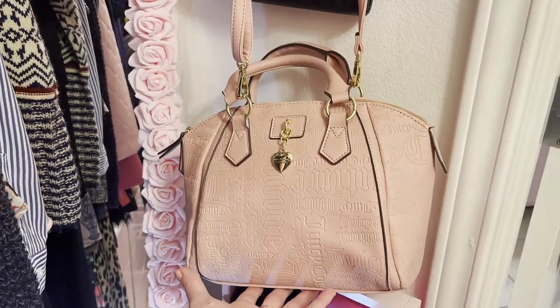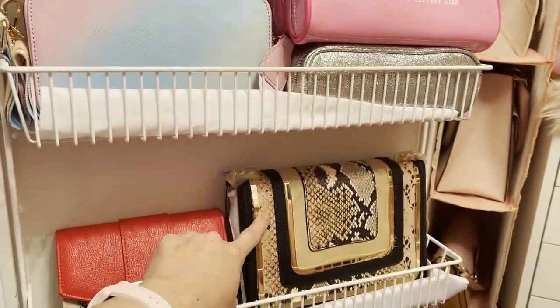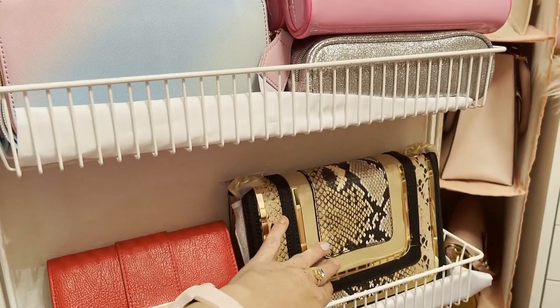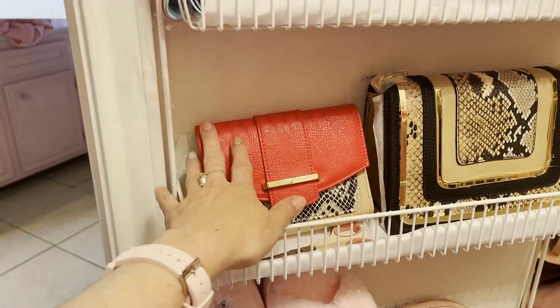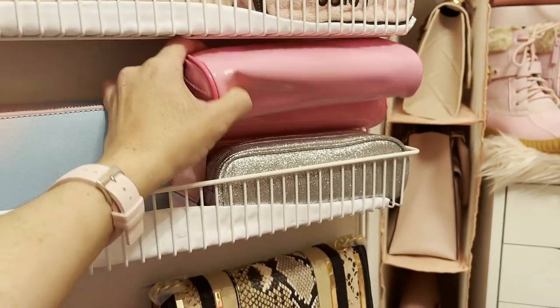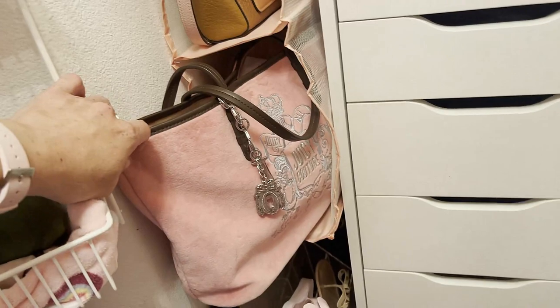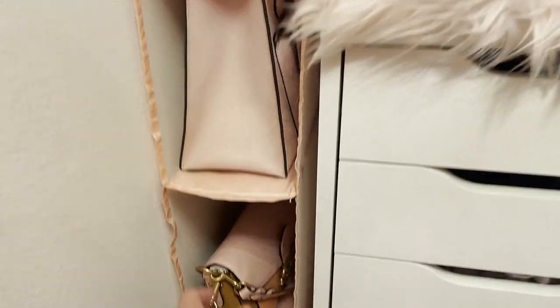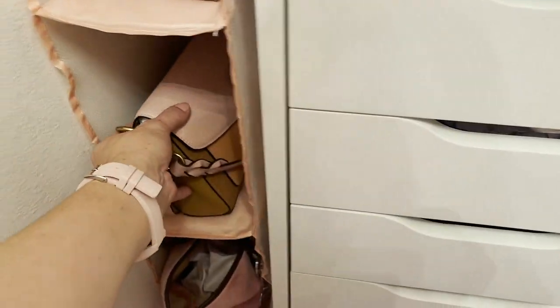A Juicy Couture one that I found at Burlington. So this one is an old one I never used from Aldo — I love the print. Here's another one, like a snake print; I think this is Rosetti, I'm not too sure. And then this one I found at TJ Maxx; it's like a rainbow. So these are like makeup pouches. Juicy Couture makeup bag, and look at this one — isn't that beautiful? It's like that velour style. And then up here I got another Coach purse; it's like a saddle, kind of a country kind of theme.